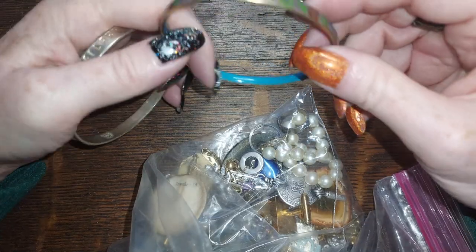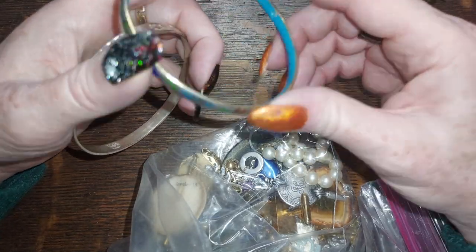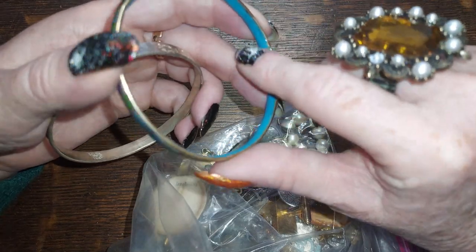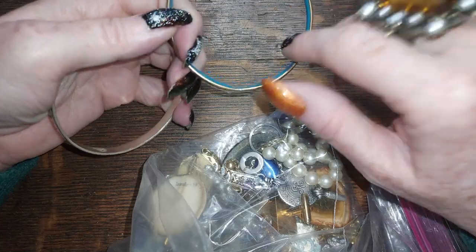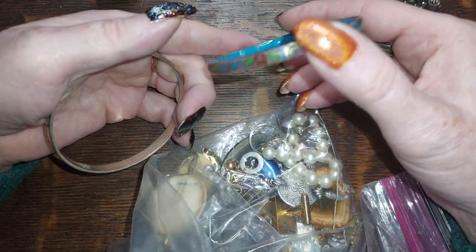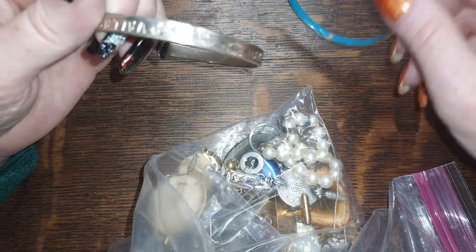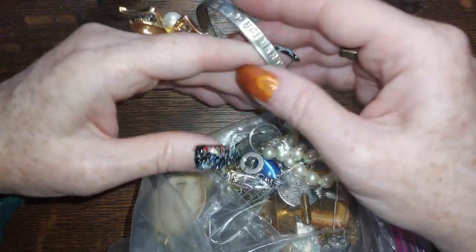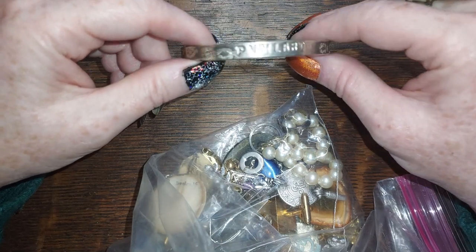Here's a nice old cloisonné — it's a little dinged on the inside right here. It's one of those with the blue on the interior. Very nice, a little bit dinged up — we'll do it for two.